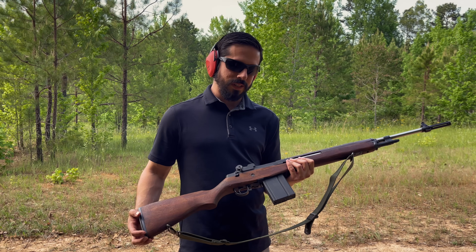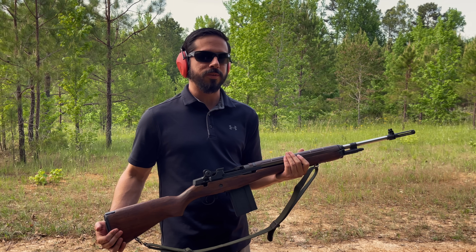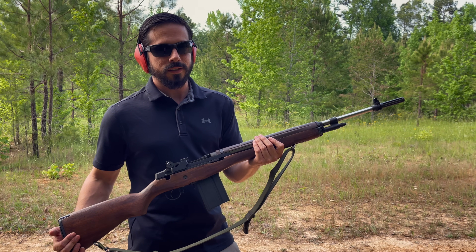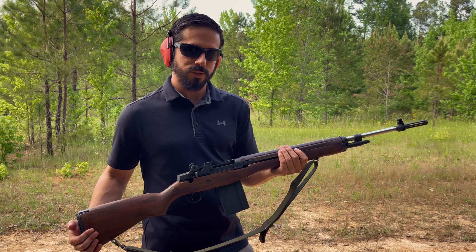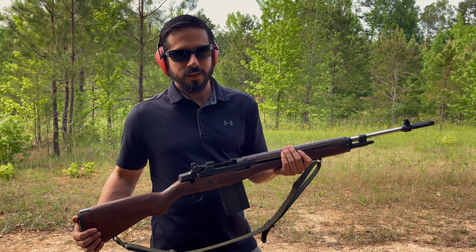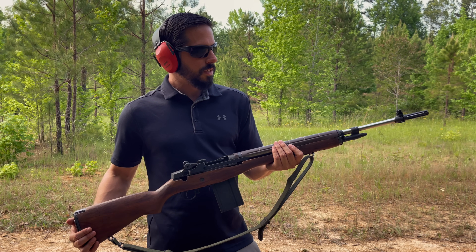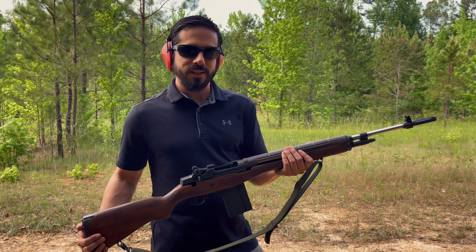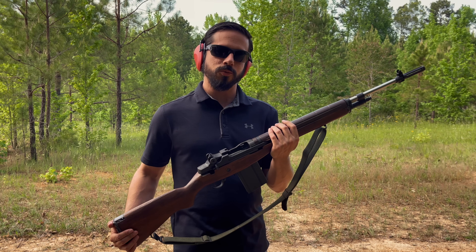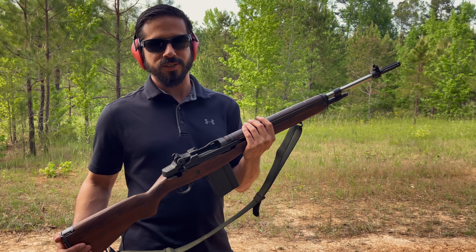Another reason why people like the M1A platform is because it's very accurate. This rifle is used in a lot of competition shooting and carries its lineage from the M1 Garand, which was also a very accurate rifle. People shoot M1s to 600 yards at places like the Talladega Marksmanship Park and those shot groups are really tight. The cartridge and platform combined make it a very accurate rifle, and they came back into use in the Iraq and Afghanistan wars because of the longer distances that US soldiers had to engage the enemy.